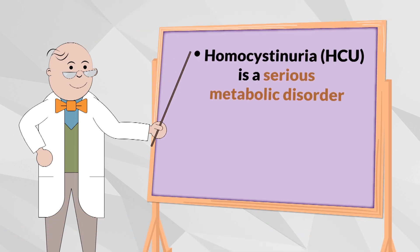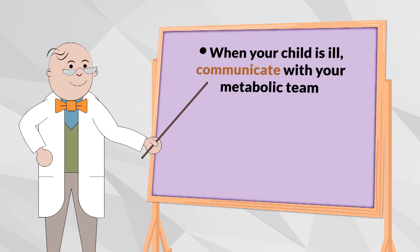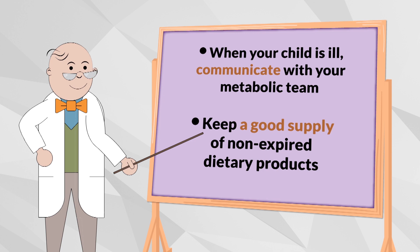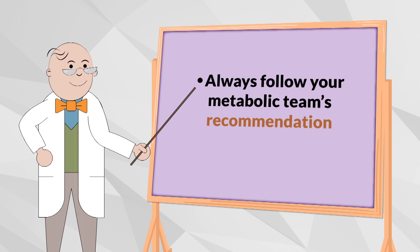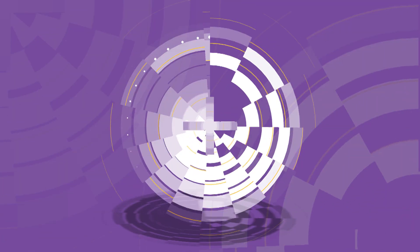To review: HCU is a serious inherited metabolic disorder that can lead to a number of problems if unmanaged. You can manage it with a protein-restricted diet and a special metabolic formula. When your child is ill or not behaving as usual, it is imperative to contact your metabolic team immediately. Always ensure you have a good supply of your special dietary products and metabolic formula and that they are not expired. Continue to give the amount of formula as prescribed by your metabolic clinic, and always follow your metabolic team's recommendations. Always have the contact details of your metabolic team, and to learn more about HCU and how you can support your child, visit MedicalFood.com.